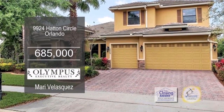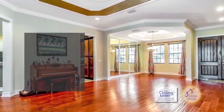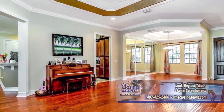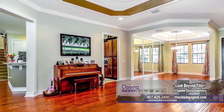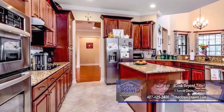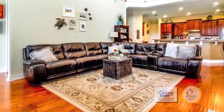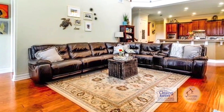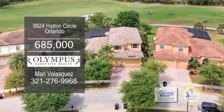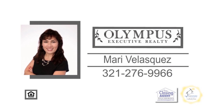This golf-front home in Orlando features five bedrooms and four baths. As you enter the double doors, you'll appreciate the beautiful tray ceilings in the formal living room and a formal dining room. The kitchen is well-equipped with tall cabinets, granite counters, a big center island, and stainless steel appliances. The spacious family room has a vaulted ceiling and French doors leading to the screened-in pool and spa. Enjoy views of the 7th hole at Eagle Creek Golf Course. For more details on this home with a warranty, contact Mary Velasquez.